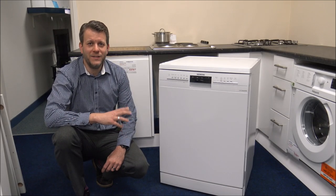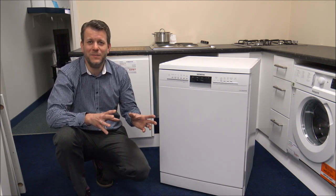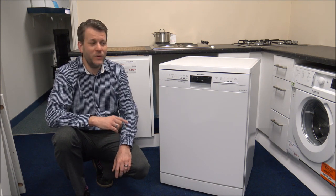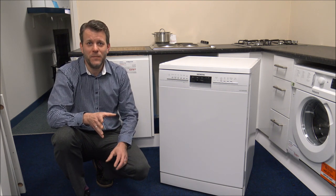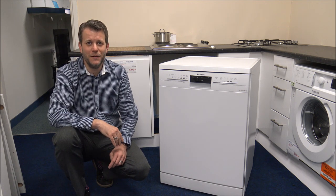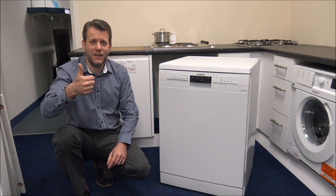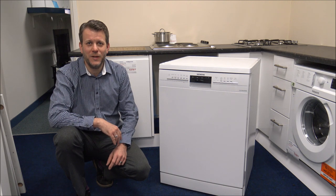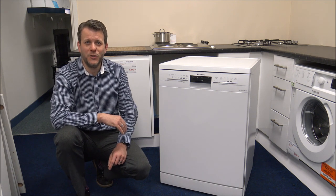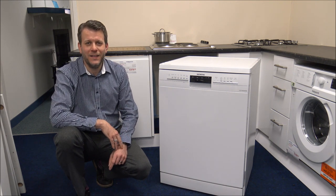I hope you enjoyed this quick video on the 10 things to consider before buying a dishwasher. There are probably things I've missed, so pop them in the comments — I'd always appreciate the feedback. Please subscribe to my channel, give us a thumbs up on the video, and if you have any questions about dishwashers or are considering buying one, pop it in the comments and I'll get back to you. Thanks for watching.